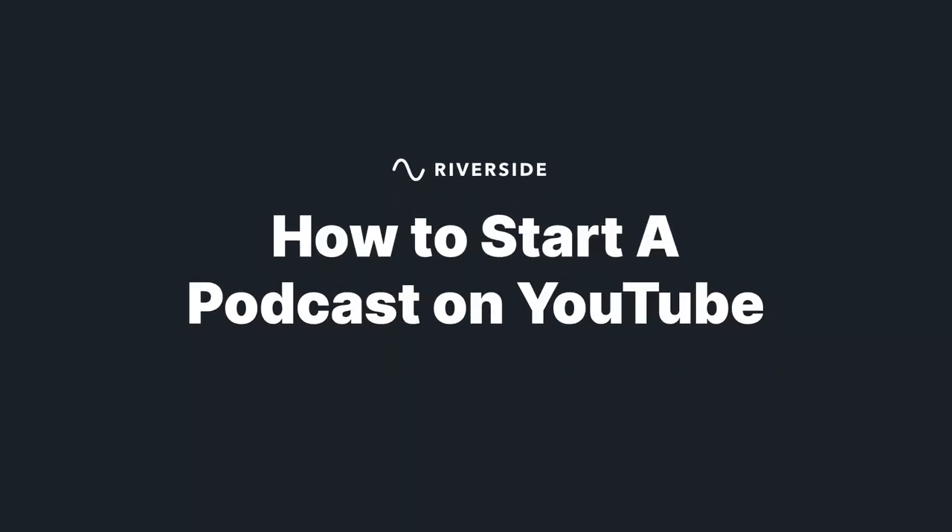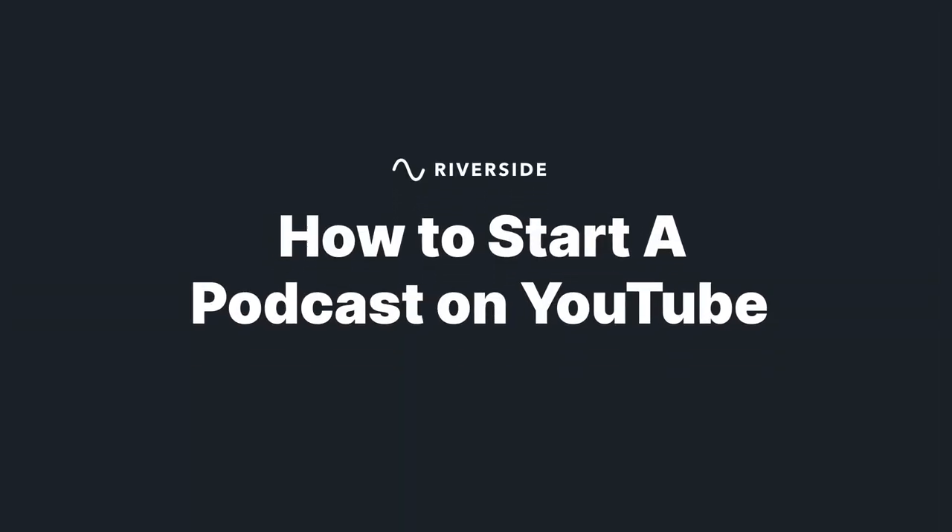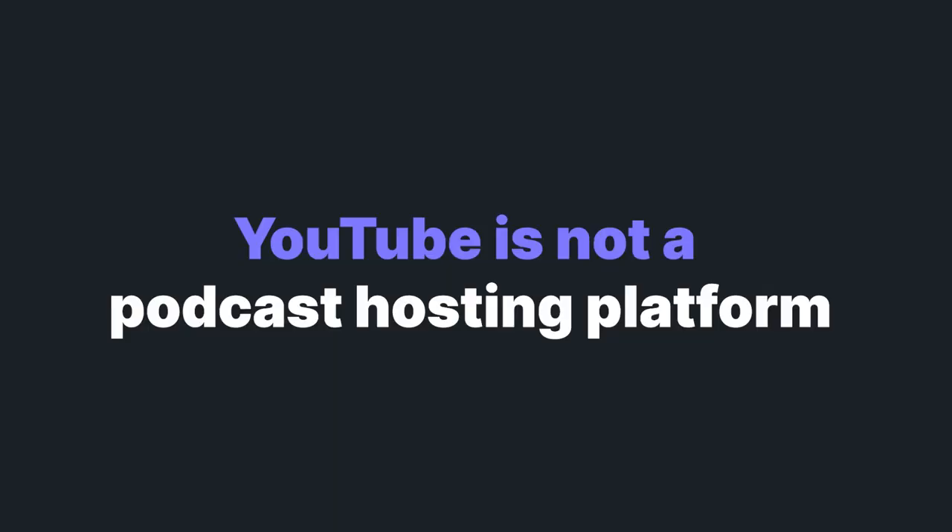In this video we're going to chat about how to decide whether or not to upload your show to YouTube, and how to do it. Before we get started, it's important to note that YouTube is not a podcast hosting platform.